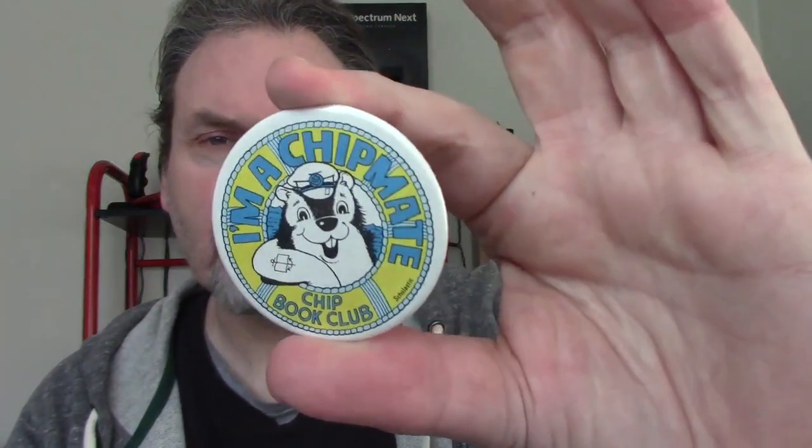I think this might be my oldest possession. I'll bring it a little closer. I'm a Chipmate — the Chip Book Club. This was a badge I got in Primary 5, which was my favourite primary school year. In primary school, every month or two everybody got a little booklet filled with books you could mail order through your school and teacher. It was really fun looking through them and picking out what to order. There was the Chip Club, and then there was the Puffin Book Club from Primary 7.